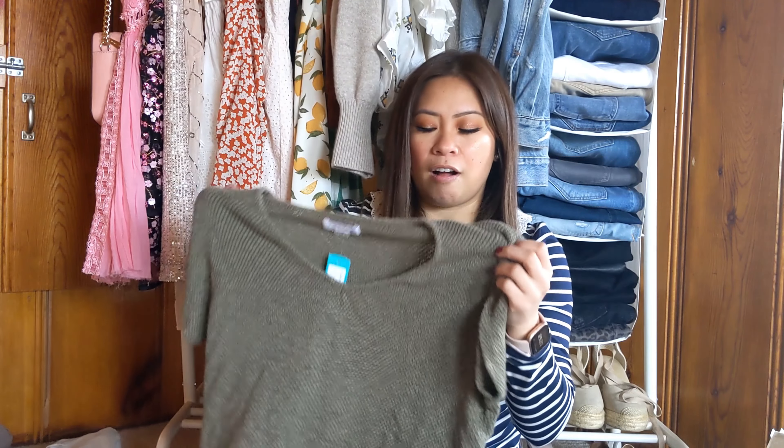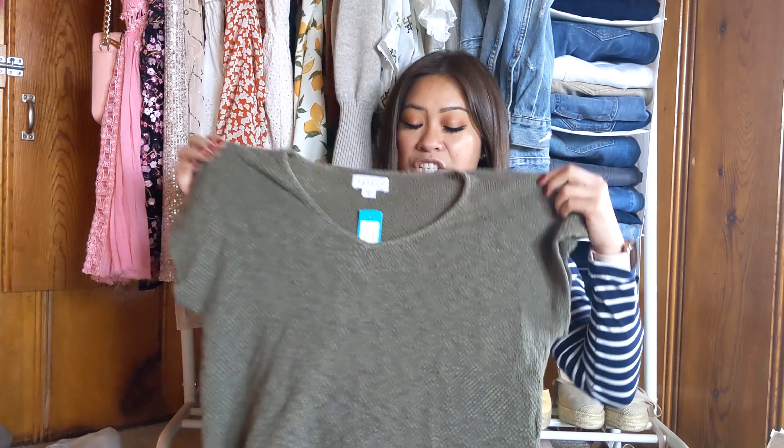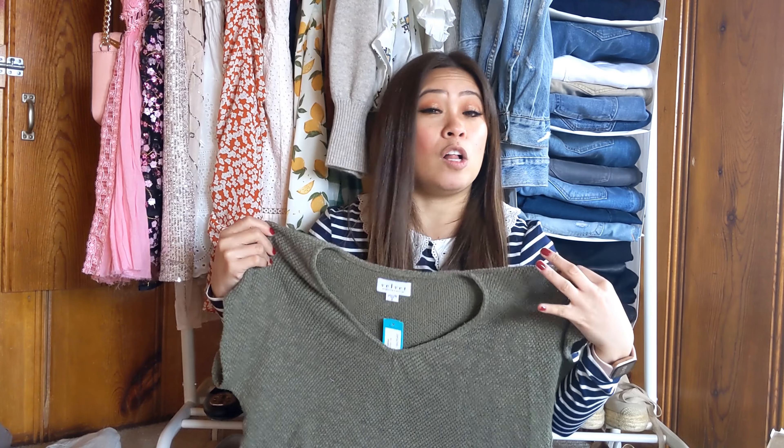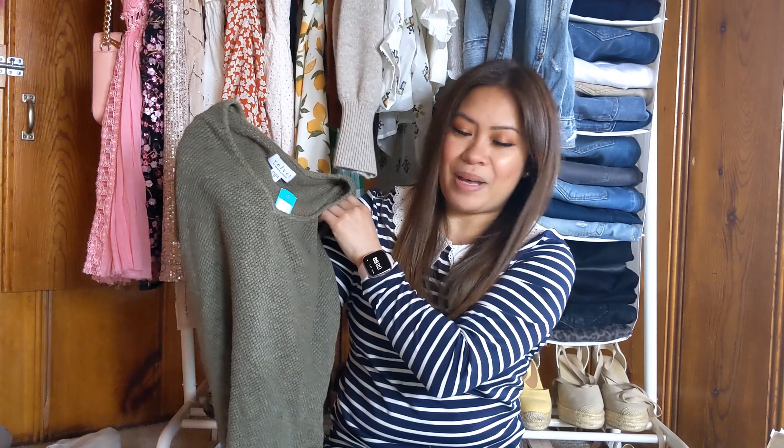Okay, that's everything in my Stitch Fix box. Starting with what I'm definitely not keeping — this velvet Graham and Spencer top. I love the shape of it, but the yarn fabric isn't making it fall or fit on me the way I'd personally like, so I'm going to send this one back.